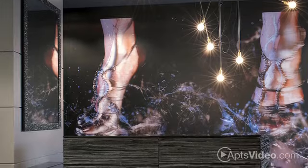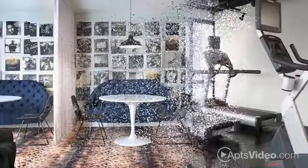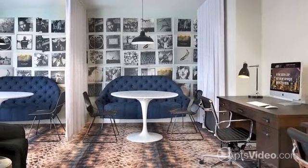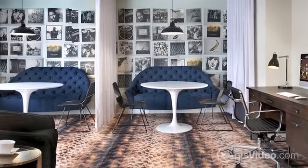At The Lex, we know our residents don't live nine to five lives. Both the state-of-the-art fitness center and the business center are open 24 hours, allowing you to work hard and play harder around your own schedule.